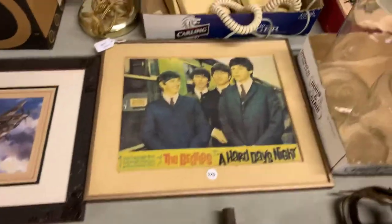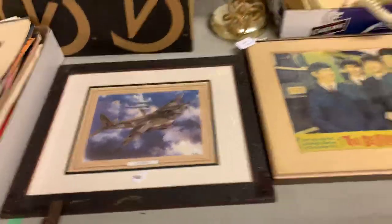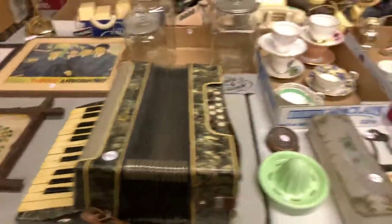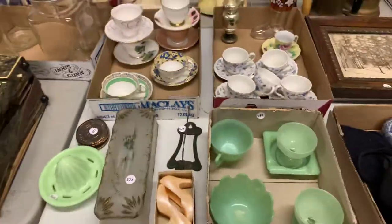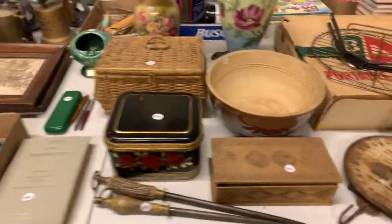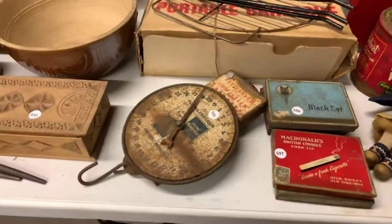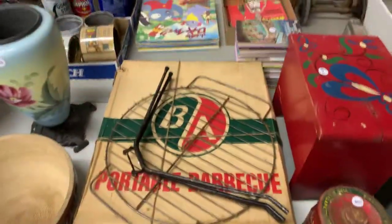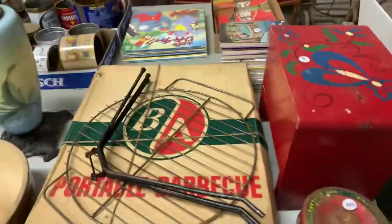Here's a Beatles poster, framed. And the Mosquito airplane. An accordion. Some neat old glass here. Interesting items, that's for sure. Here's the old scale. Cigarette tins. B.A. Portable barbecue — I've seen one of those before.